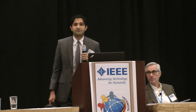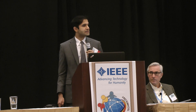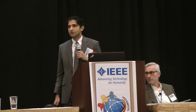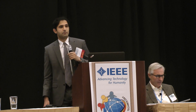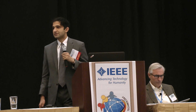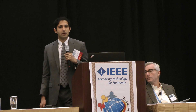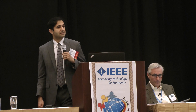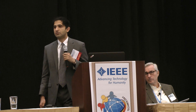Every two seconds, someone in the world has a stroke. Unfortunately, one in three dies, and among the survivors, one in three develops hemianopia right after the stroke. The number of strokes is increasing and is going to double by the year 2030, for two related reasons: aging of the population, and improvements in emergency care for stroke patients meaning more people survive — and therefore more hemianopic patients.